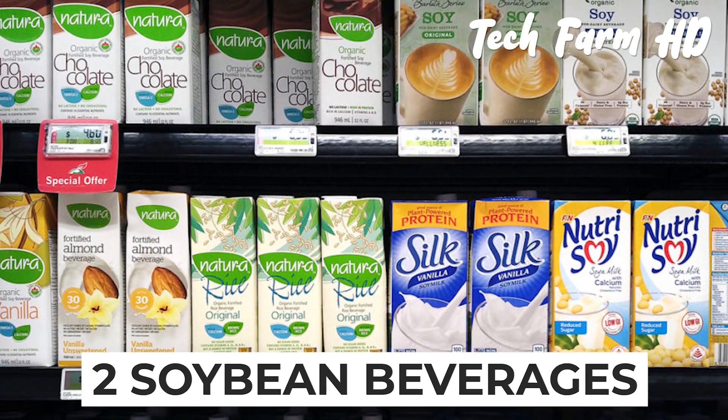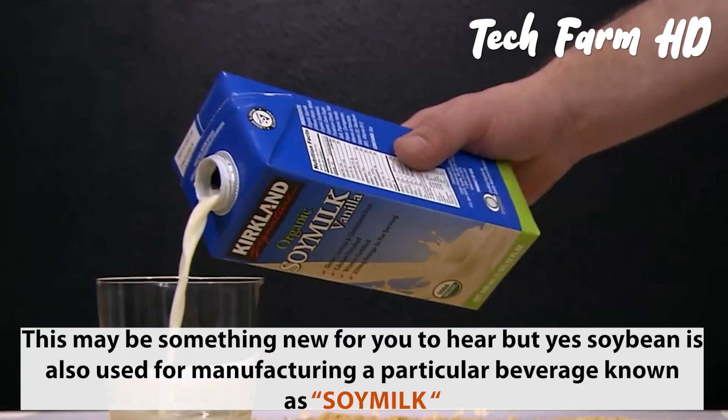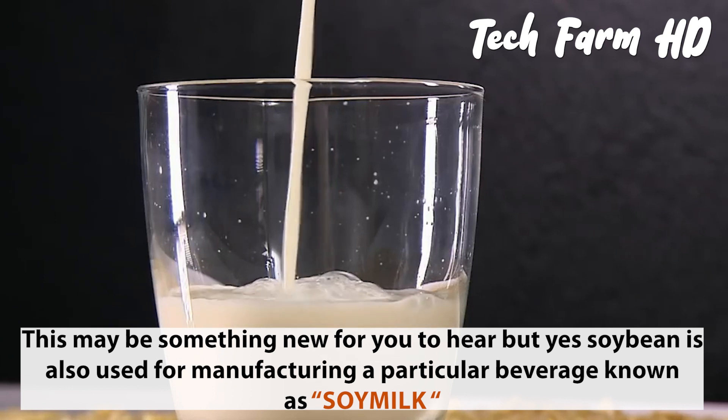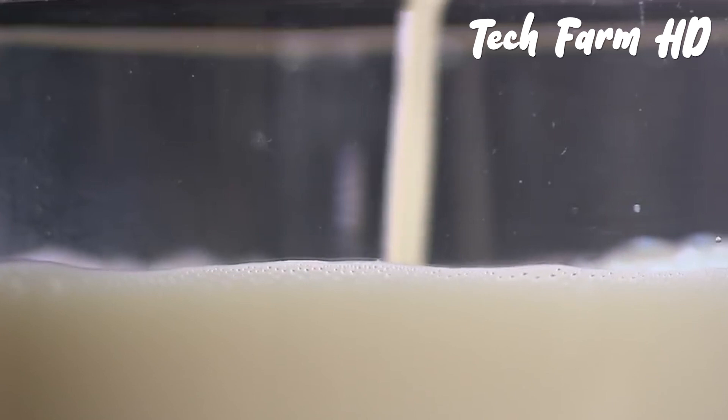Soybean is also used for manufacturing a particular beverage known as soy milk, which is the top and most demanded product being manufactured by various factories.